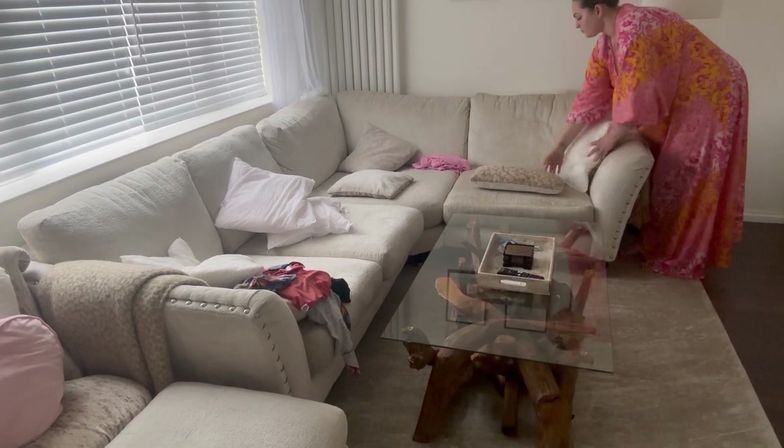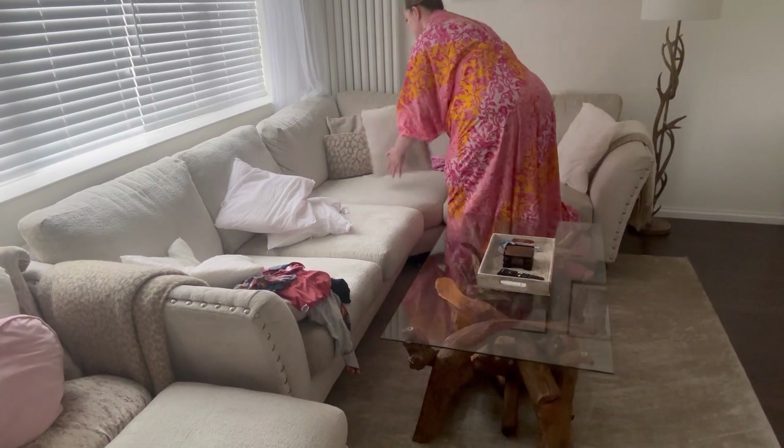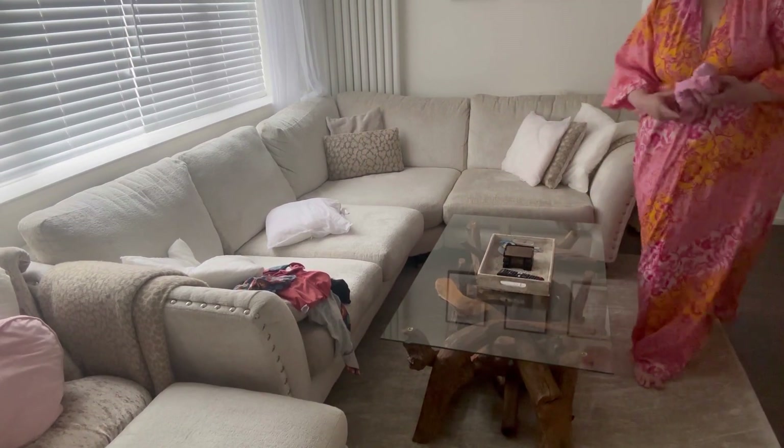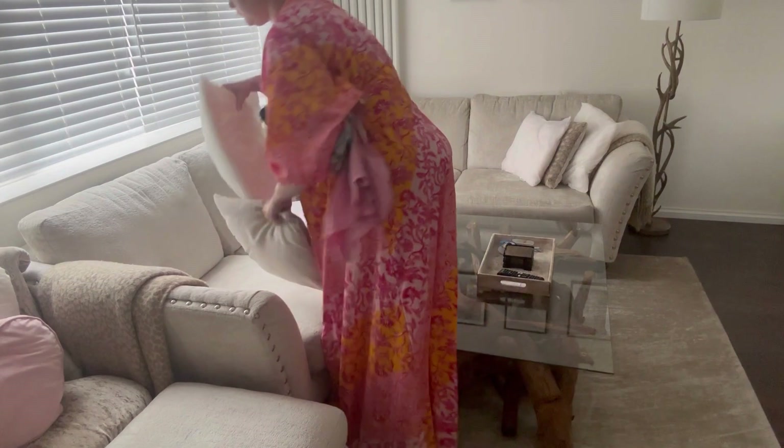Now I'm just sorting out the pillows on the sofa and I have to take the pyjamas upstairs, and because I'm taking the pyjamas straight to their bedroom I'm taking the tripod with me — and that's the next room that I'll tackle.